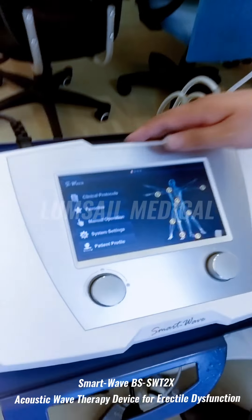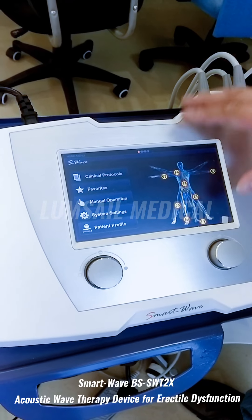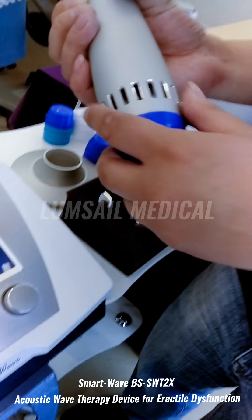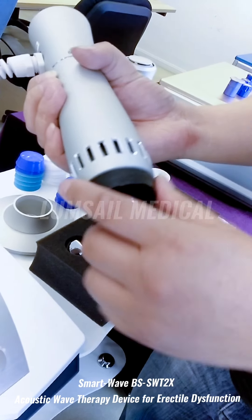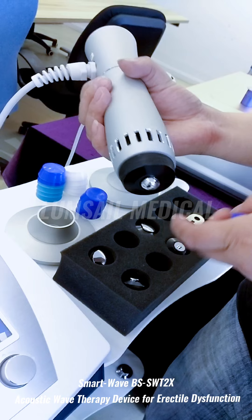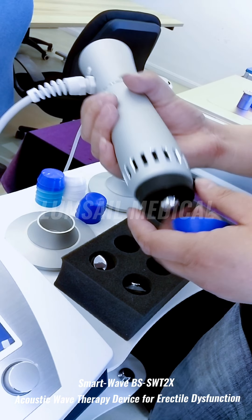We use a Smart Wave shock wave therapy system. The shock wave system is based on the electromagnetic accelerating method to speed up the bullet inside the handle to hit the transmitter and generate the acoustic wave. The acoustic wave can help to treat musculoskeletal pain and also erectile dysfunction (ED).